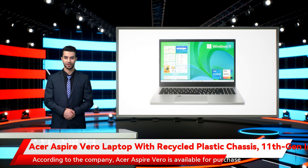The Acer Aspire Vero is available for purchase in a single Volcano Gray color option from the Acer Online Store, Acer Exclusive Stores, and other authorized retail stores. Customers can also pick up the laptop from VJ sales outlets, according to Acer.